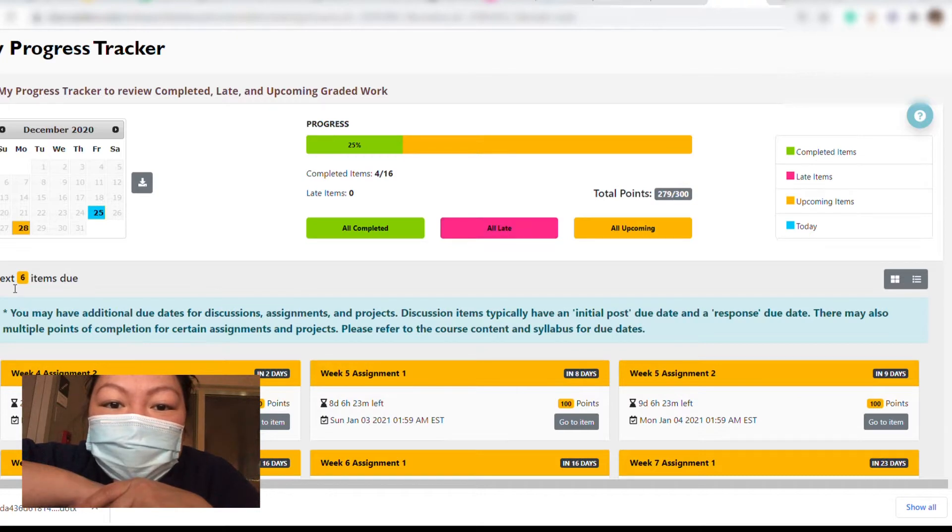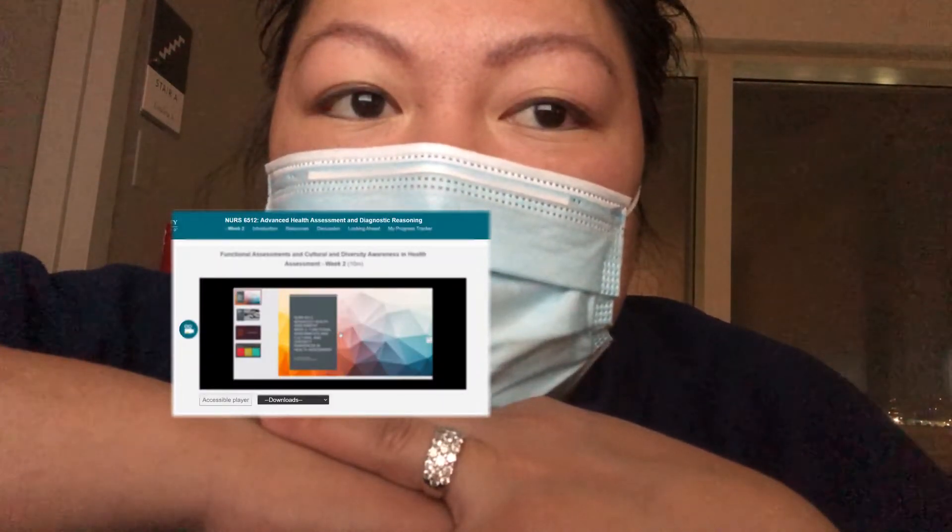Whatever items are due — I think this is something really nice that they added. Before, I would always just print out my calendar and make sure I stayed organized that way, and I would click on the grades to keep up and see where I am. But now this is something they added and I think it's really pretty cool. The second thing is that they have added weekly lectures.